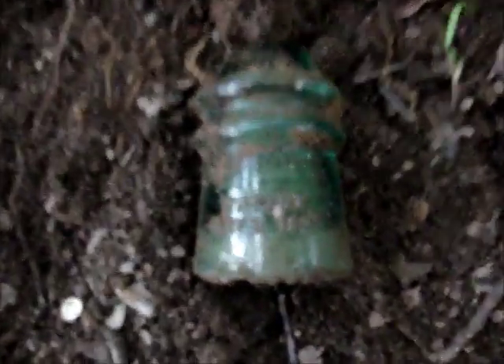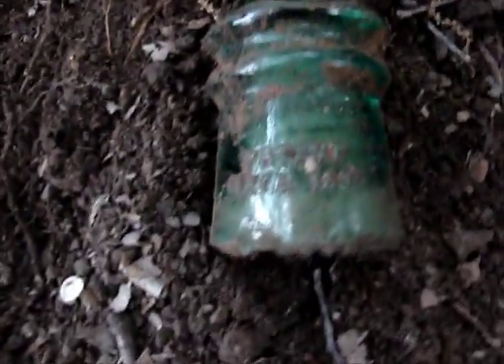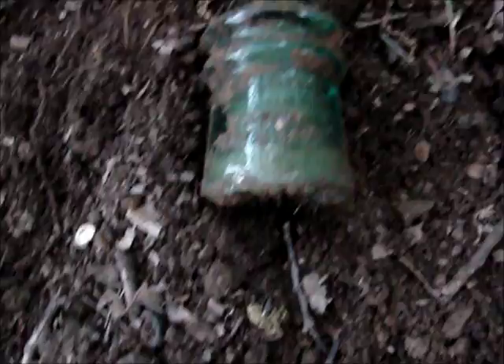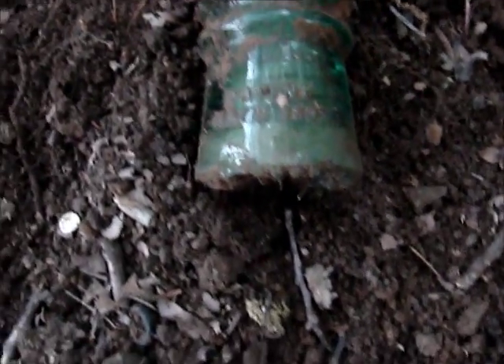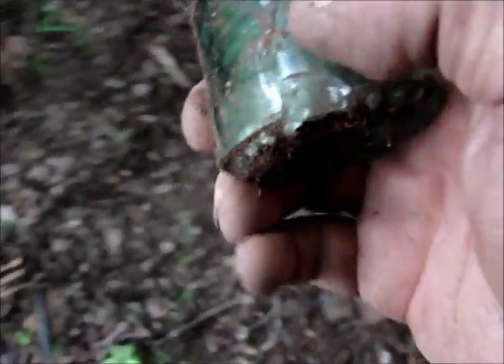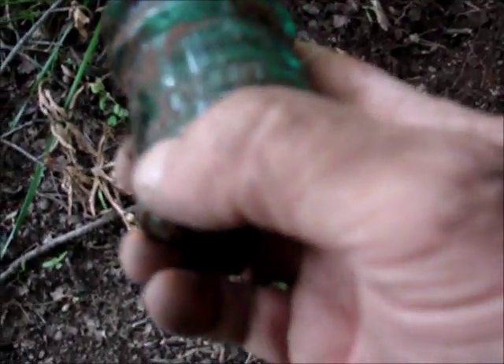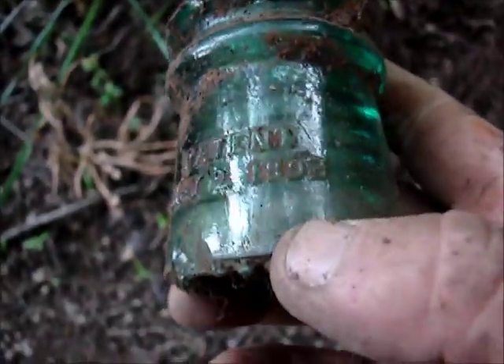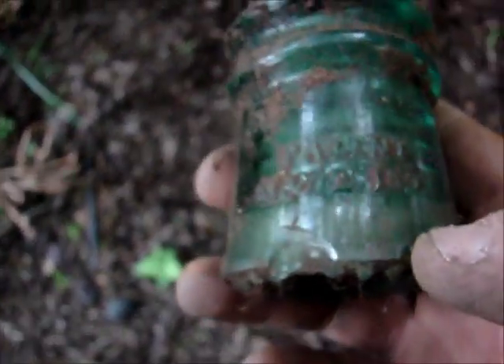I just found this old insulator, and man, that thing's going to clean up nice. It's got a patent date of May the 2nd, 1893. I'll get back with you after I get it cleaned up and take a better picture of it.